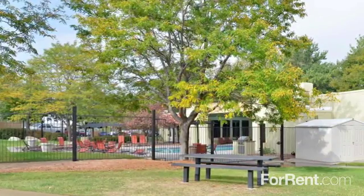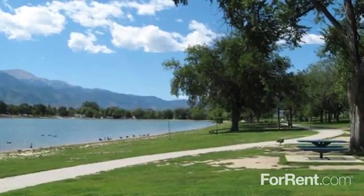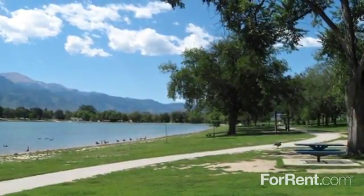You'll appreciate coming home to a quiet country-style environment, with the beautiful Rockies in view, and all the amenities you could want close at hand.